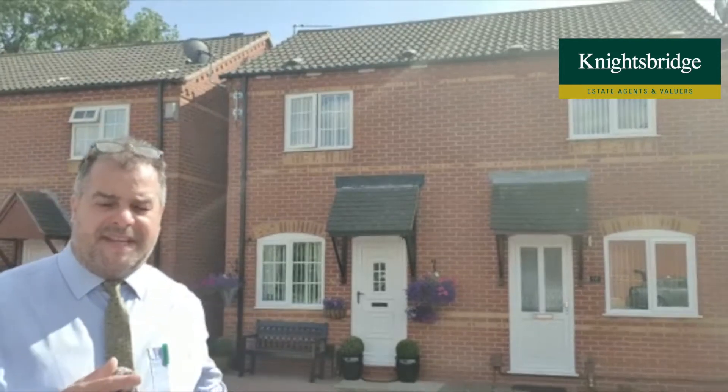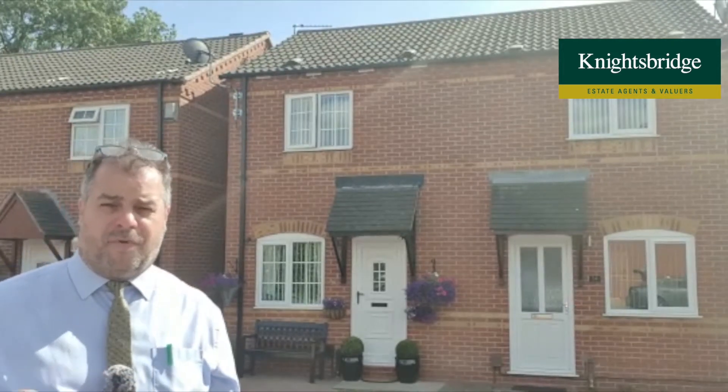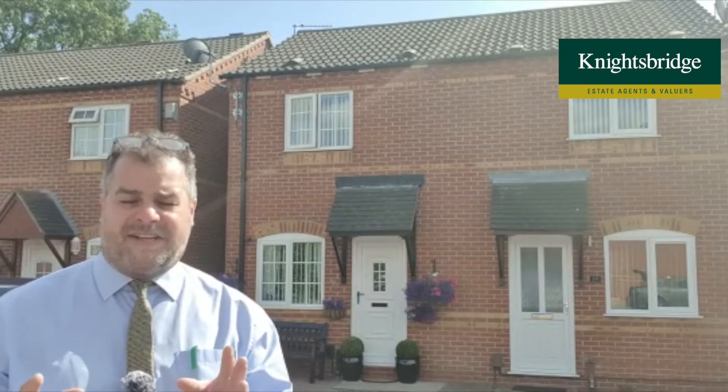Just behind me, as you can see, there's off-road parking in the form of a block paved driveway for two vehicles, and we have a lovely low-maintenance rear patio courtyard garden, which is fantastic to enjoy during these lovely summer months we're experiencing at the moment.